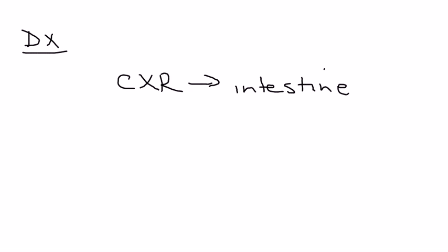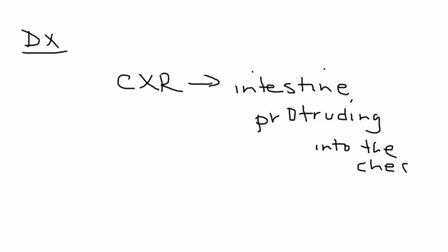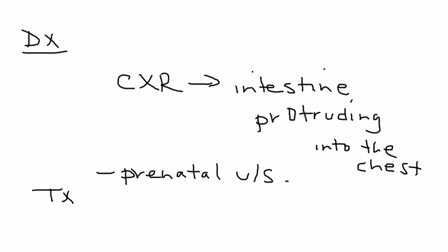In terms of diagnosis, chest x-ray is definitely the best initial test. The condition can also be diagnosed prenatally with an ultrasound. In terms of treatment, the congenital defect or hole definitely needs to be surgically repaired.